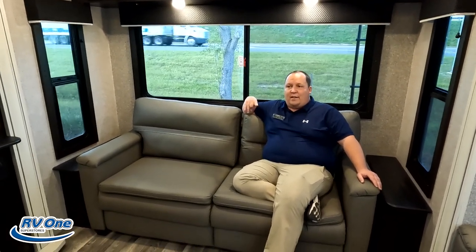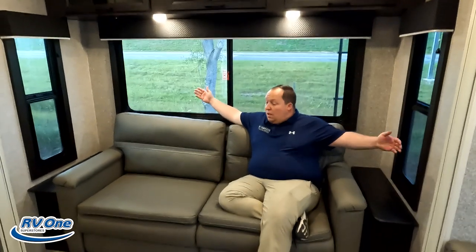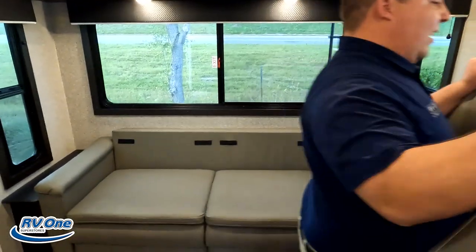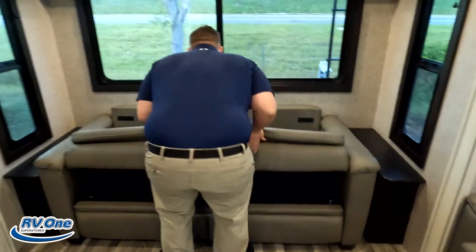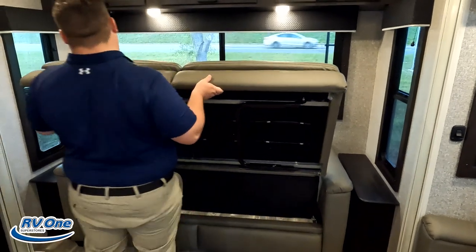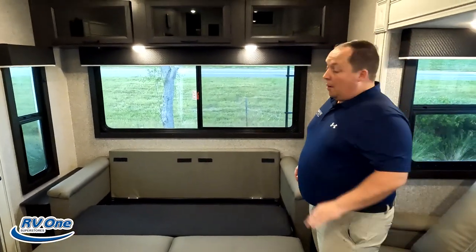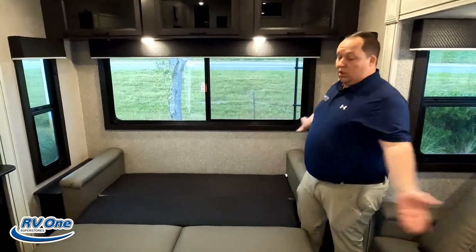Big shout-out to Lippert for sponsoring this — if you want slide toppers, check them out in the description below. This place feels different when you walk in — something major I'm noticing that might end up in my likes or dislikes. Back here, isn't it fantabulous? Great big windows, privacy blinds, and a dual-cushion tri-fold that comes out and makes a bed.